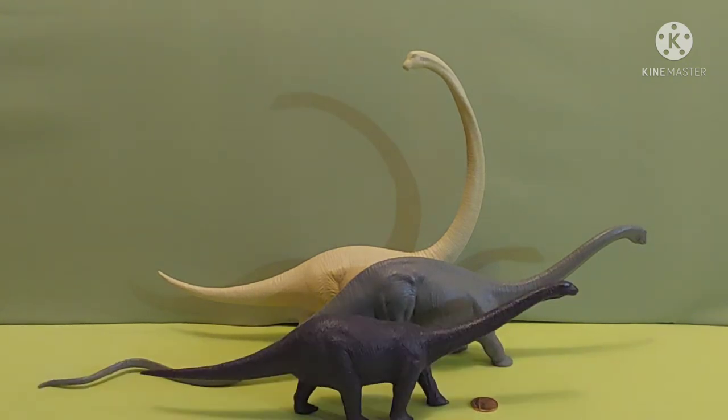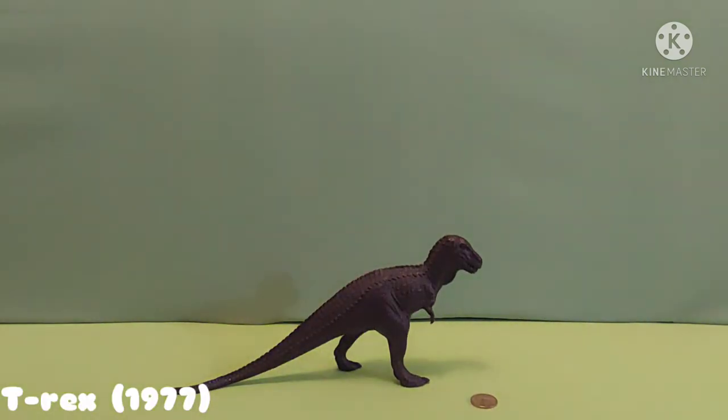Next will come the meat eaters. Up next on the carnivore tree we have T-Rex. T-Rex is the biggest meat eater I have, but not the biggest in scientific history. It was made in 1977, quite old for its time.